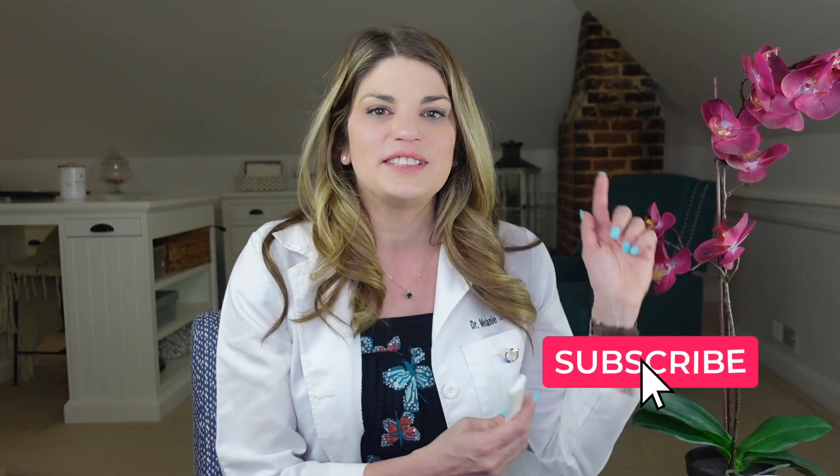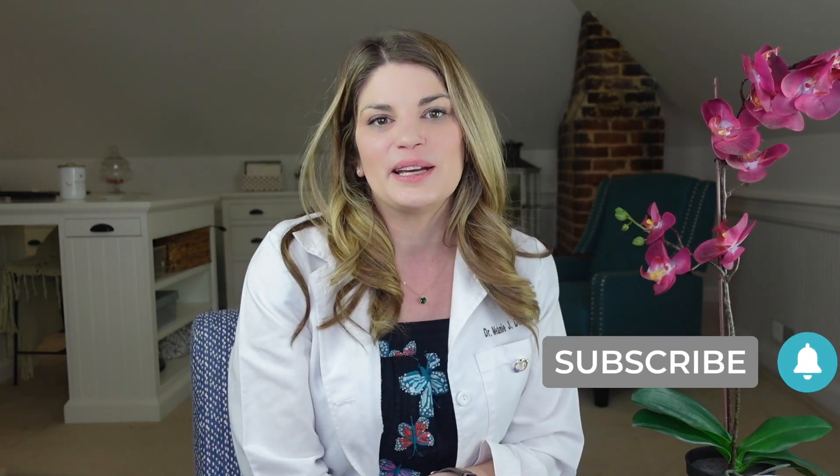Welcome back to Eye School with me, Dr. D, where I teach you about products and treatments related to dry eye syndrome and eye beauty so you can have healthy, beautiful, comfortable eyes. Give a little love tap on that subscribe button to stay up to date with all the latest eye tips and tricks I have for you.